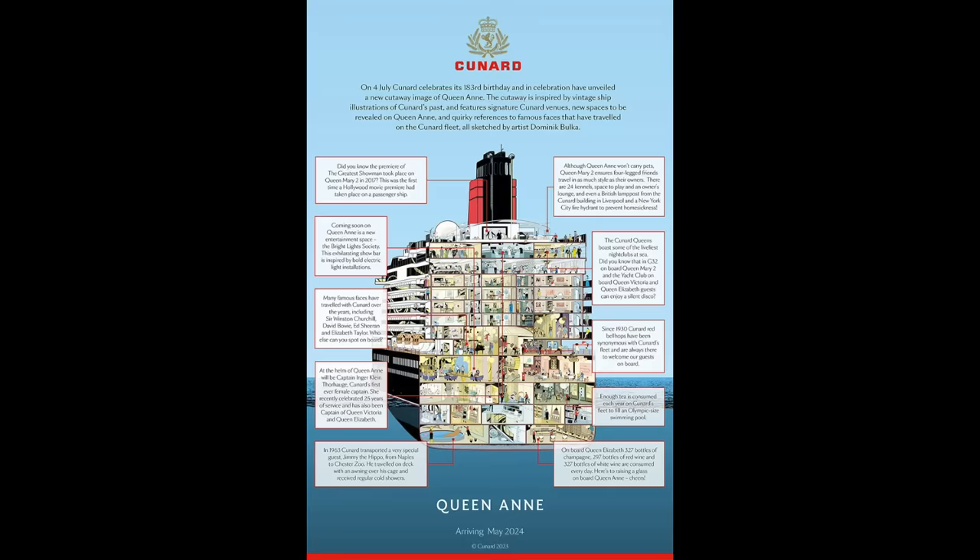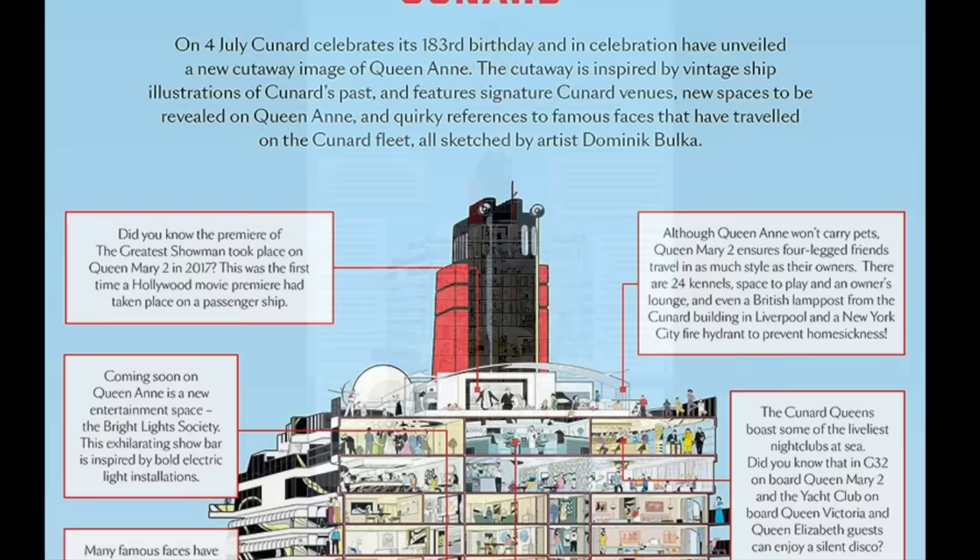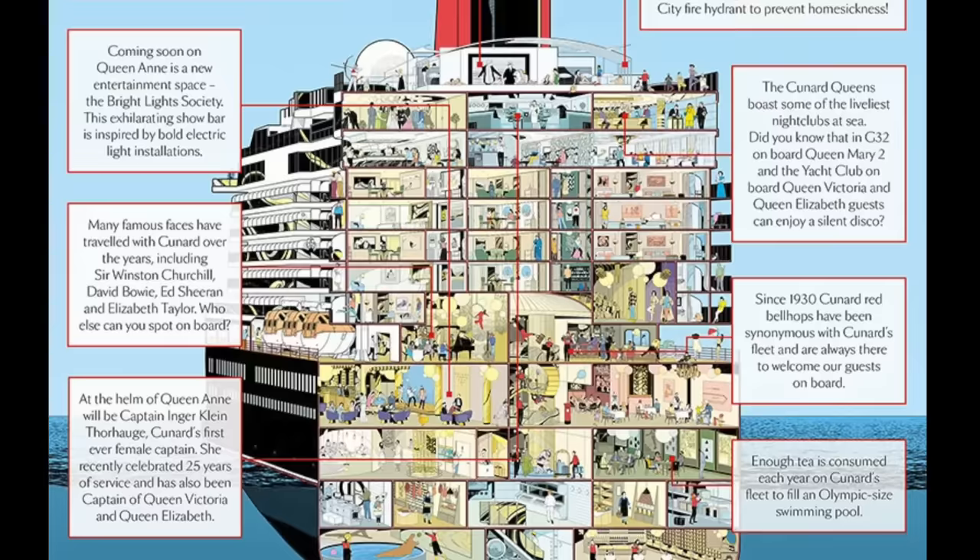In a little nod to years gone by, Cunard have released a handy little sketch showing how the Queen Anne compares to previous ships. It's rather whimsical and fun, mentioning some of the landmarks in Cunard's history. I'll leave the PDF file in the description in case you want to download it and read it at your leisure, or print it out and put it on a poster.